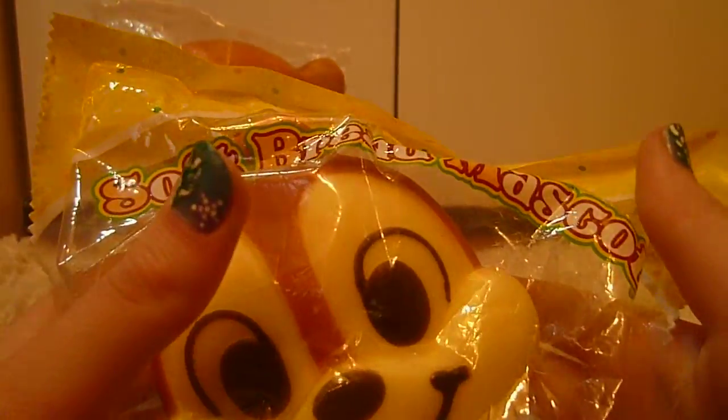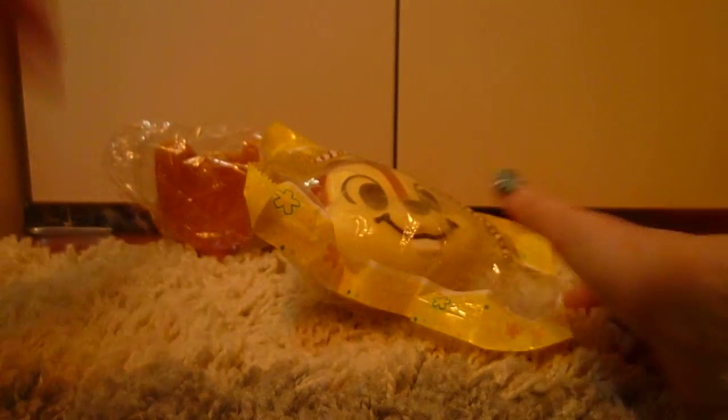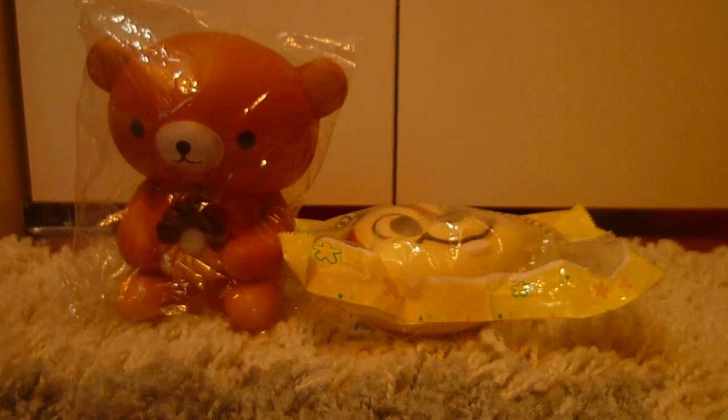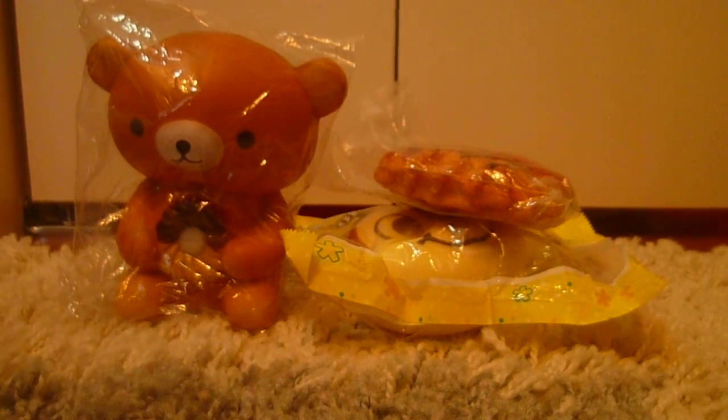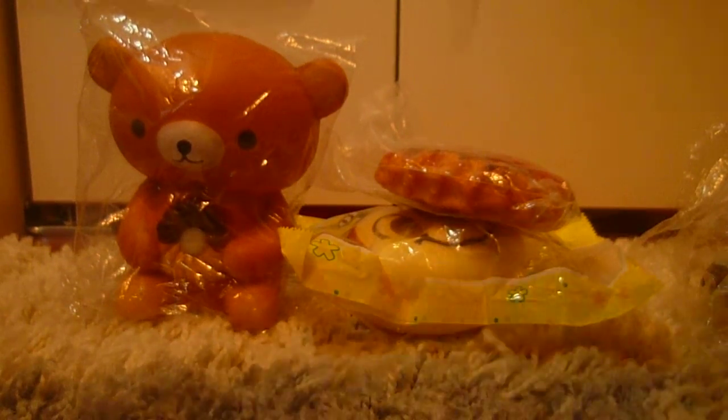I have this Chip Bun Squishy, still in brand new packaging. Then there's this Hello Kitty Waffle, really squishy. I have this Powdered Donut and this Half Dipped Donut.